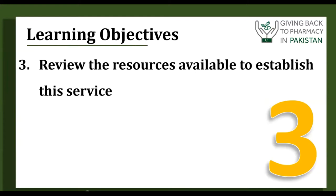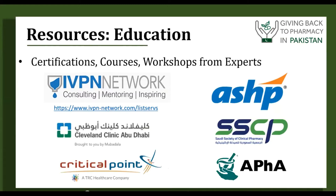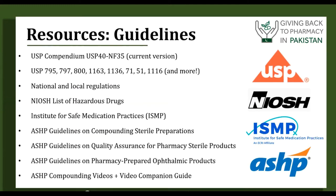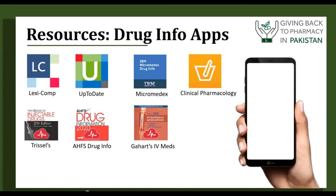For resources, start with USP 797 and related chapters. Look at your professional societies, and join the IVPN Network, which is a mailing list of many compounding pharmacists and parenteral nutrition practitioners. Work on getting a certificate — there are also courses and workshops from experts. The Board of Pharmacy Specialties certification is a good one. Many guidelines are available from USP, NIOSH for hazardous drugs, ISMP, and ASHP, which covers everything from ophthalmic products to compounded sterile preparations. Useful drug apps include Lexicomp, UpToDate, Micromedex, Clinical Pharmacology, and Trissel's.